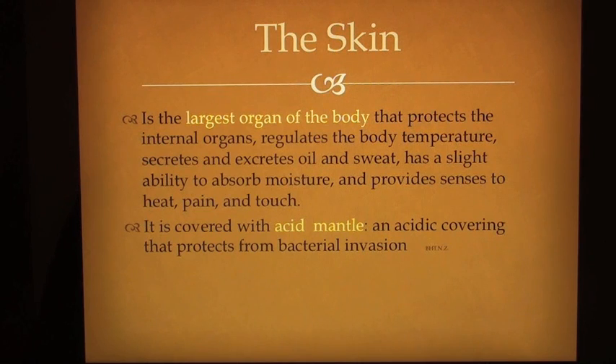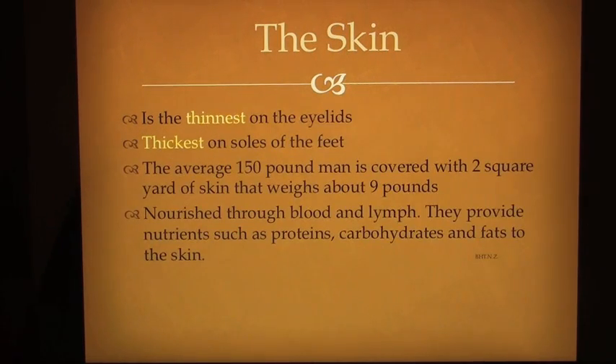The skin is the largest organ of the body that protects the internal organs, regulates the body temperature, secretes and excretes oil and sweat, has a slight ability to absorb moisture, and provides senses to heat, pain and touch. It is covered with acid mantle, an acidic covering that protects from bacterial invasions. The skin is the thinnest on the eyelids and thickest on soles of the feet. The average 150 lb. man is covered with 2 square yards of skin that weighs about 9 lbs. Nourished through blood and lymph.